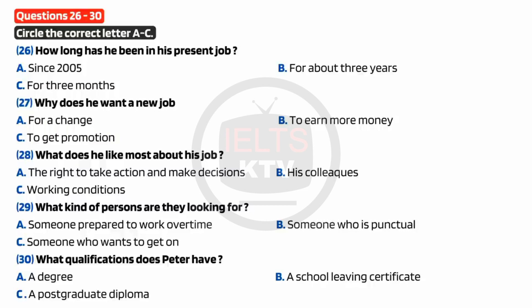We're looking for someone who isn't a clock watcher and who isn't too concerned about working fairly long hours. Oh, I don't mind that. I'm used to it. And what about your education? You went to Manchester University, didn't you? Yes. After leaving school, I started a diploma course in design, but I decided to give it up and did an arts degree at university instead. Good. And have you done any courses since?